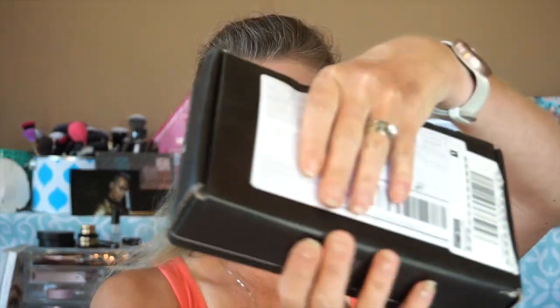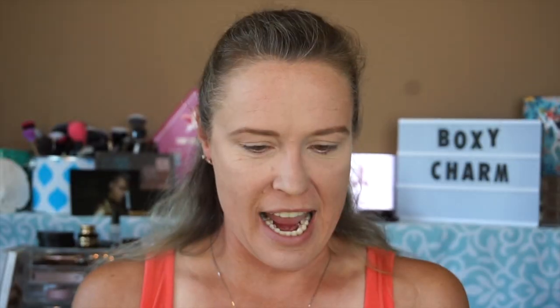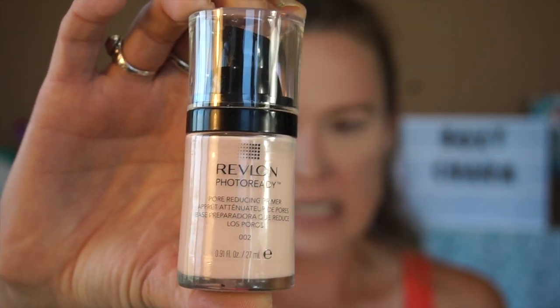I've got my box here, I haven't opened it and I haven't looked at any spoilers — hence the bare face. Before I open it though, I have gone in and I'm trying a new primer, which is shocking because I have my holy grail, but I thought I would try this one after I saw another YouTuber recommend it.